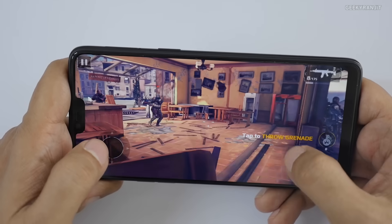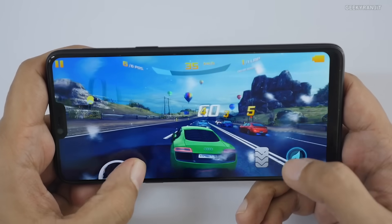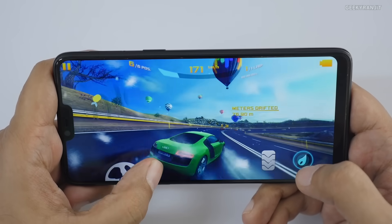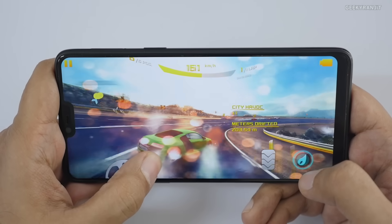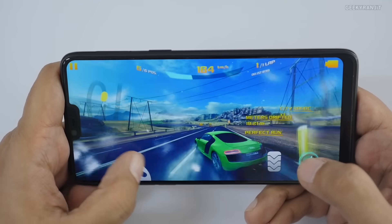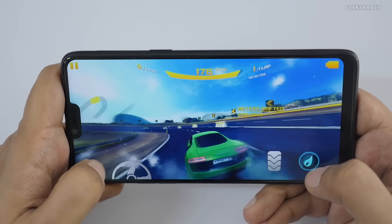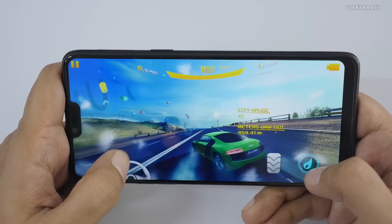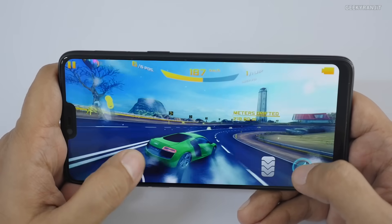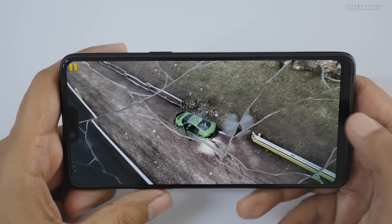Now Asphalt 8 at the highest graphics setting — it's running fine with no lag. I'm not sure why there was slight lag on Asphalt Xtreme, but Asphalt 8 runs very smoothly, and it's a notoriously demanding game. I've been gaming for over 10 minutes across those three games and I don't feel any significant heat from the device — the back is only slightly warm.